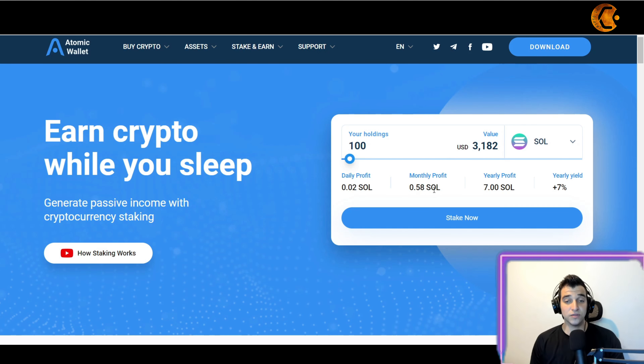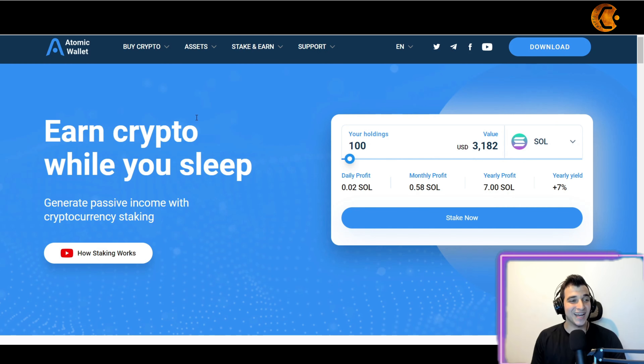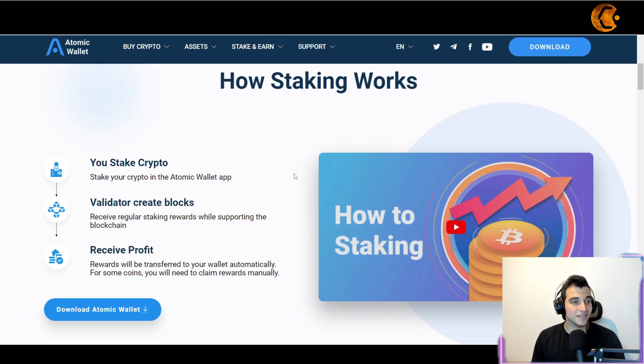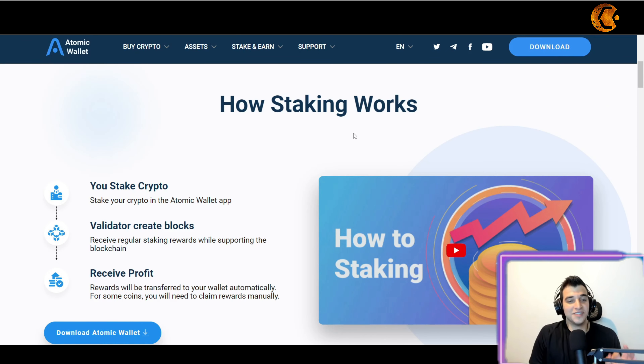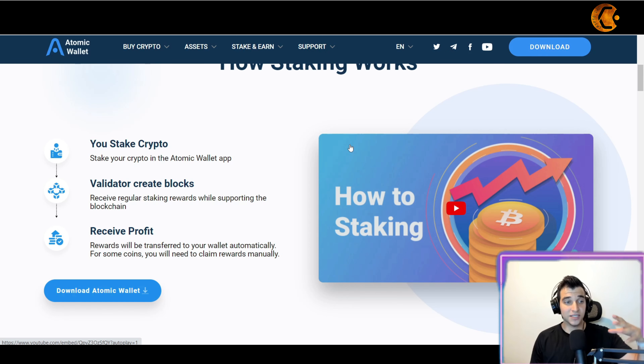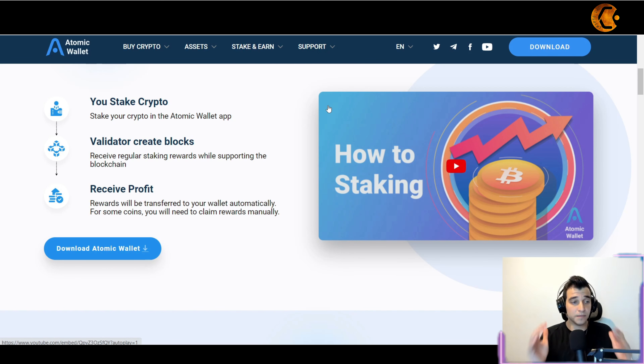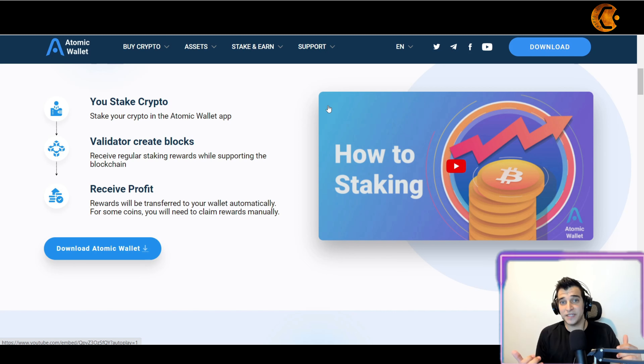The monthly profit would be 0.58 Solana, with a yearly yield of over 7%, meaning about 7 Solana per year on 100 staked Solana. Staking works simply: you stake your crypto in the wallet, a validator creates blocks, and you receive regular staking rewards while supporting the blockchain. The profits are sent to your wallet automatically, though for some coins you'll need to manually claim the rewards.